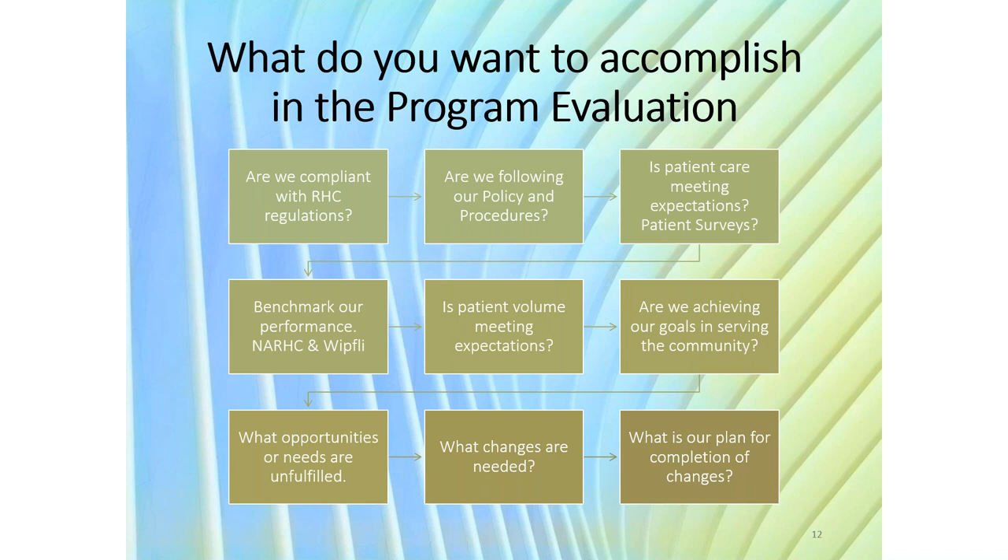NARC and Whitfley have a benchmarking program — if you're a NARC member you can get it for free through Whitfley — to really identify areas of opportunity. Is patient volume meeting our expectations? Are we getting who we think we should be getting in our clientele and community? Are we reaching our goals? Are there new opportunities? And what do we need to change and what is that plan to change?